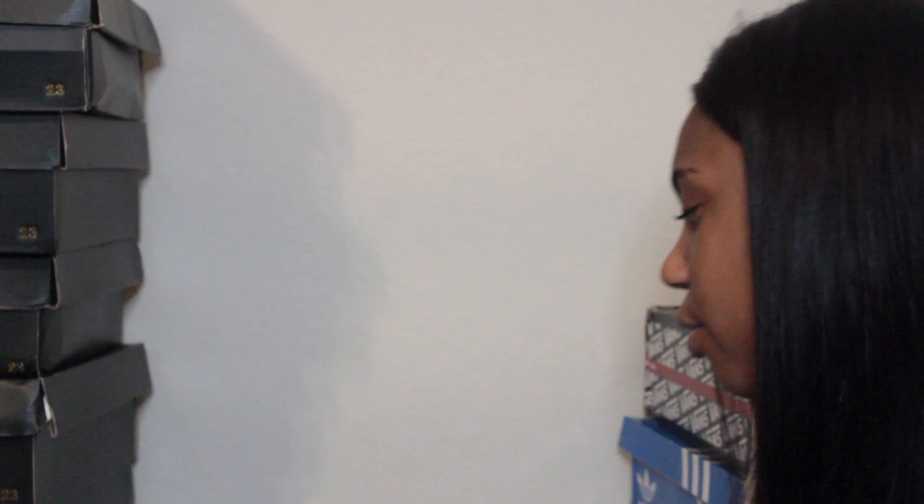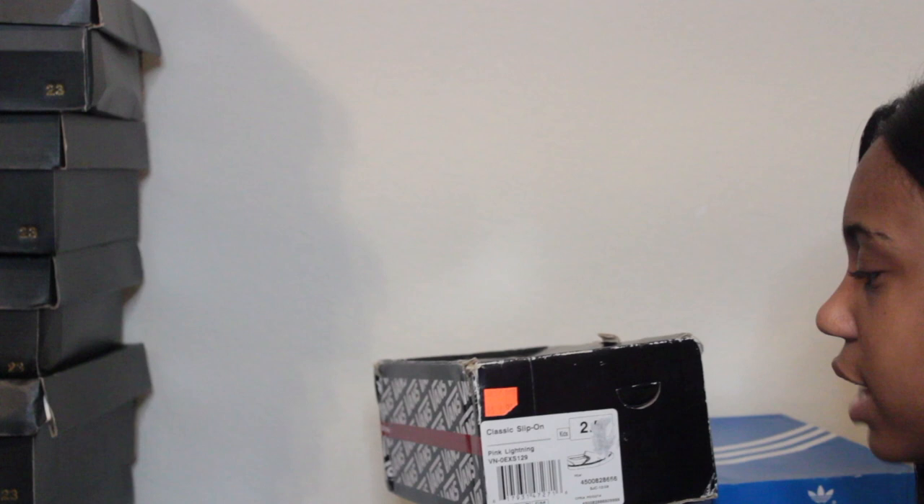In this shoe box I have pink high top Converse in size two and a half — I barely wear them but I have them. And then I have classic slip-on Vans in pink lightning colorway.